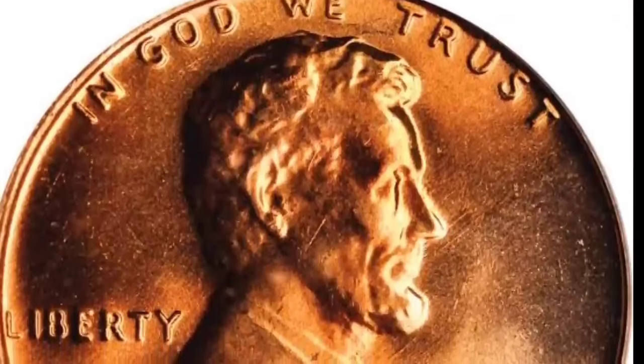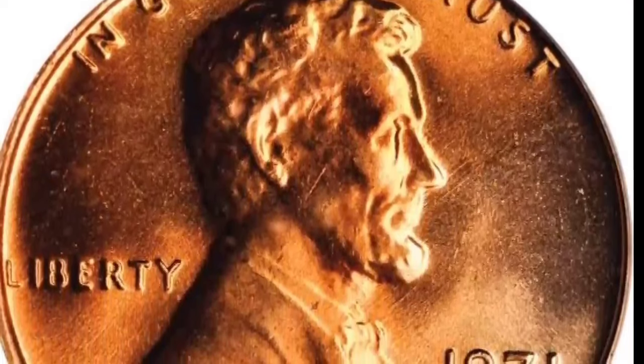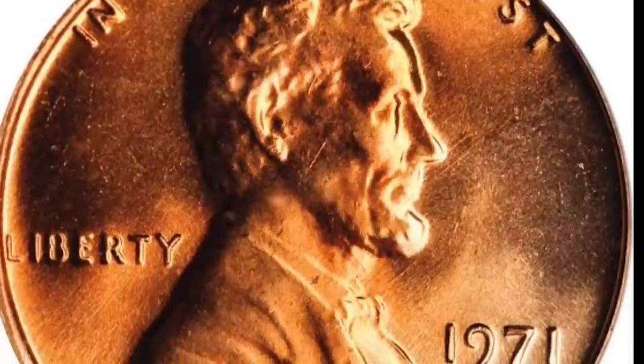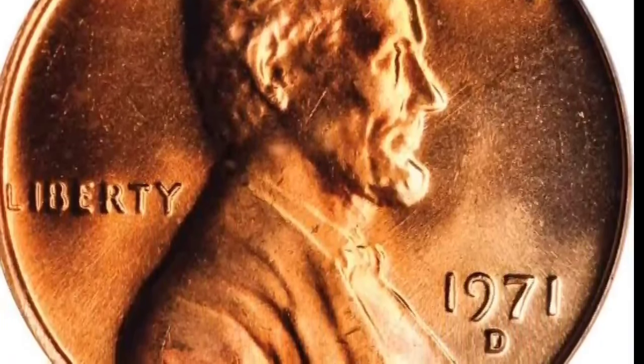From the iconic portrait of Abraham Lincoln and the initials of the talented sculptor, to the grandeur of the Lincoln Memorial on the reverse side, this coin tells a story that spans generations.